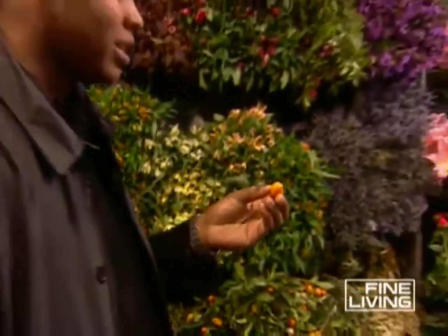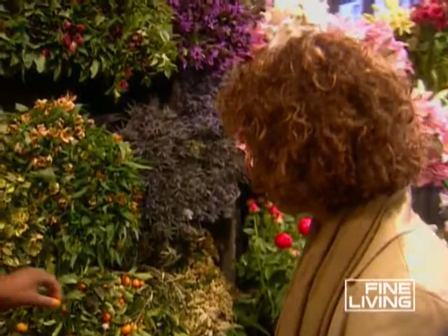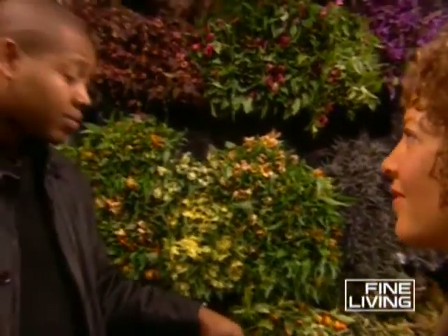The key to the kumquat is that the sweetness is in the skin, so you eat it with the skin to get the sweetness out of it. Very bitter — very tart. You need a glass of water afterwards. But we use these inside the water and also in the arrangement, and it gives the arrangement a different, non-traditional flair.